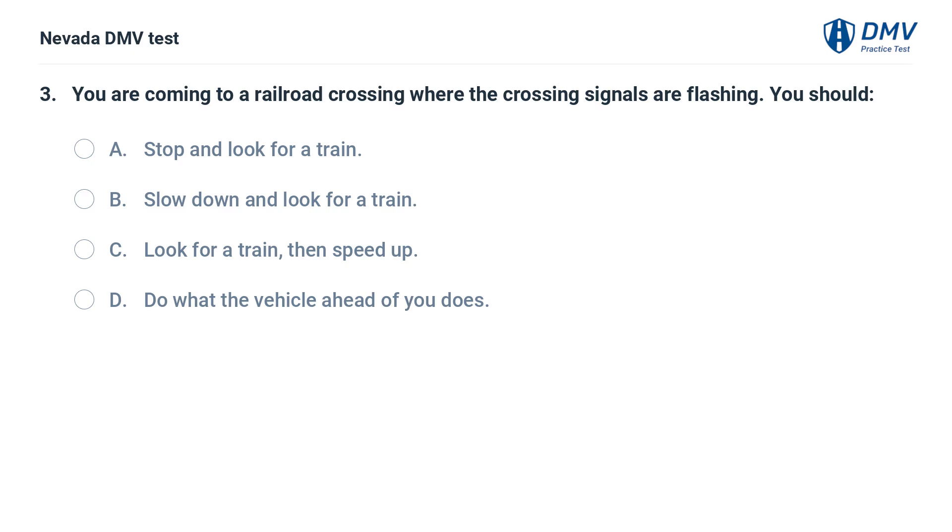You are coming to a railroad crossing where the crossing signals are flashing. You should: a. stop and look for a train, b. slow down and look for a train, c. look for a train then speed up, d. do what the vehicle ahead of you does.